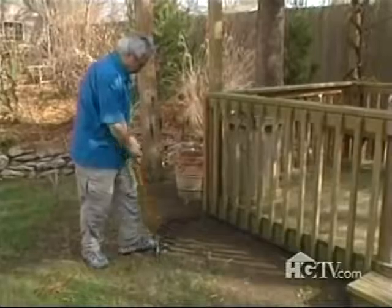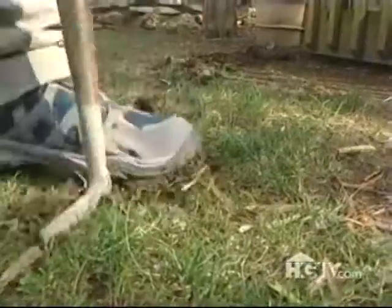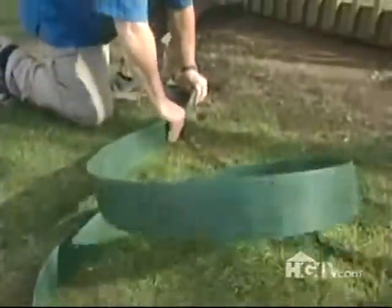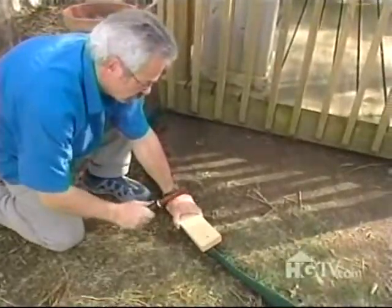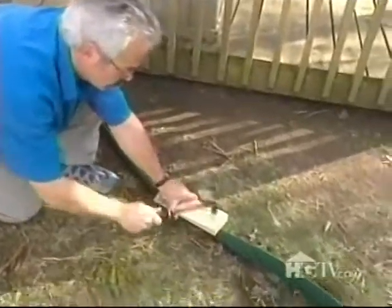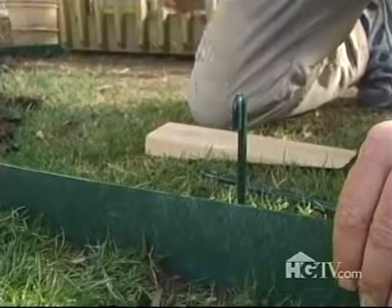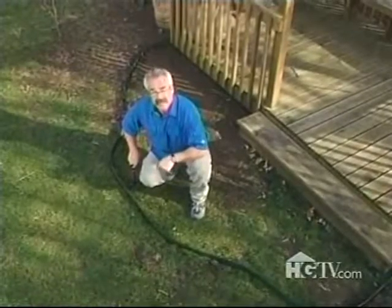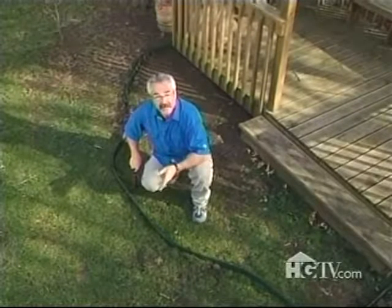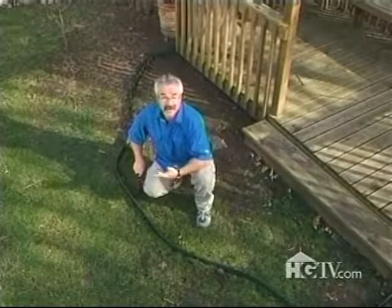Installation is simple and straightforward. First, use a half-moon shovel to cut through the sod to accommodate the edging. Install the edging and tap it down gently with a hammer, protecting the edging with a piece of wood. Then pound in the provided stakes, and that's it. Look how easy it is to make all kinds of bends and curves — and it doesn't have any sharp edges, which makes it great in areas where you've got kids or dogs running around.